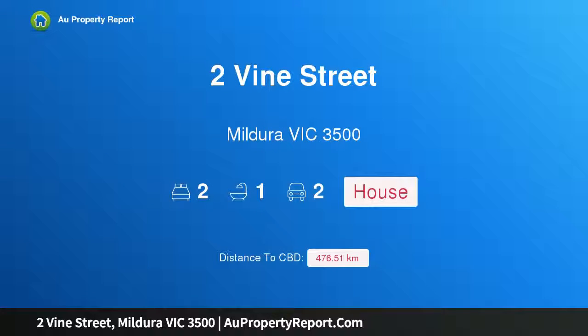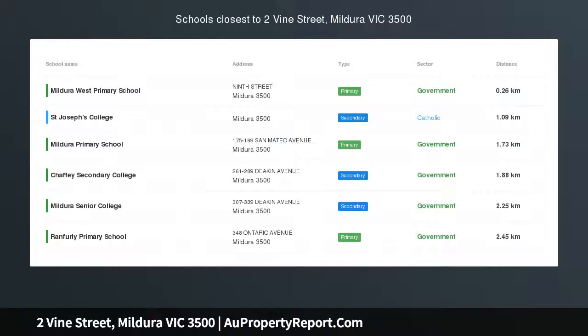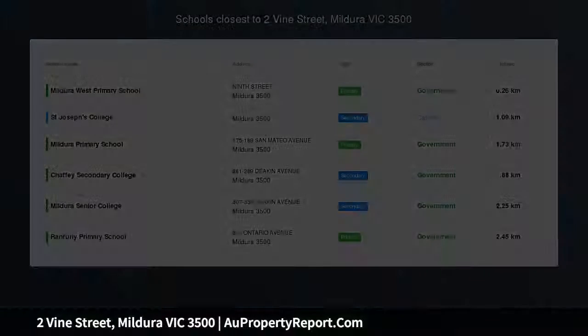Hi, I am glad to introduce property 2 Vine Street, Mildura Victoria 3500. Attention downsizers, investors, or first home buyers.